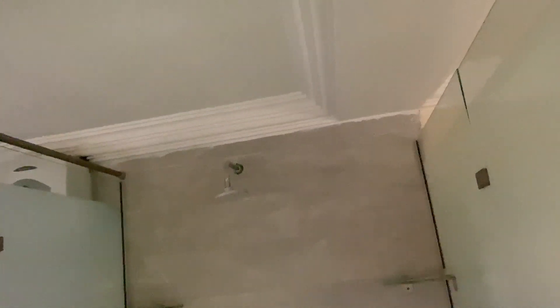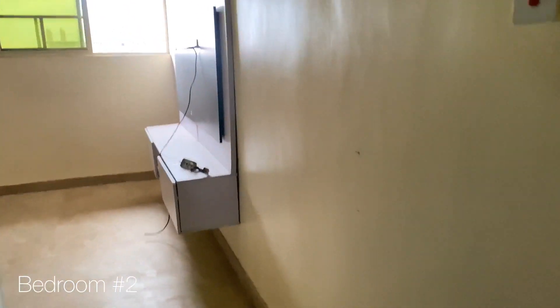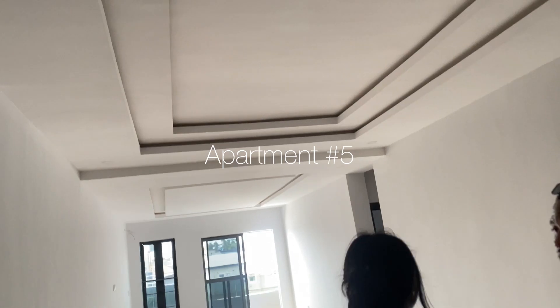Bedroom one is really nice though — comes with a heater and everything. The living room is very spacious but I don't love the fact that the windows aren't big, so it's kind of dark. Bedroom number two, on the other hand, is quite small, doesn't even have a wardrobe, and the bathroom is okay but so small compared to bedroom one — the difference is very alarming.